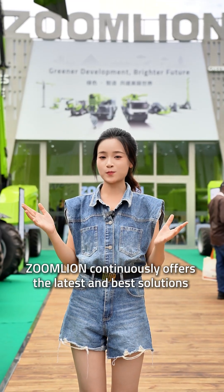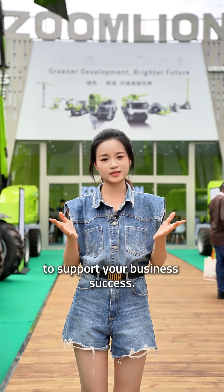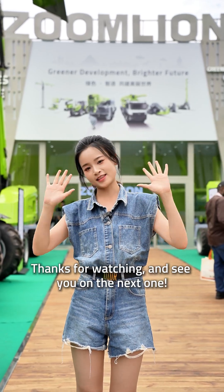Zoneline offers the latest and best solutions to support your business success. Thank you for watching, and see you in the next one.